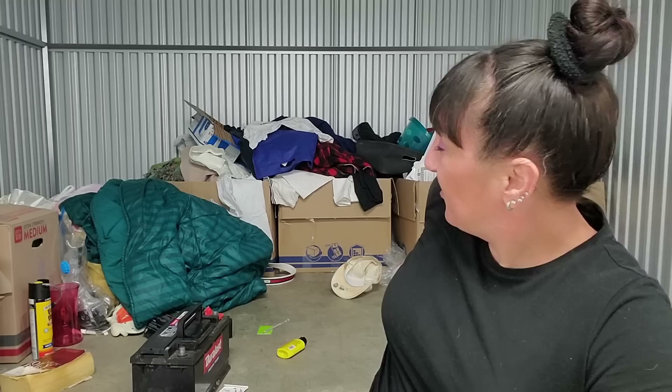Hey guys, it's me Melissa and welcome back to my channel and welcome back to another ten dollar storage unit. This is the first one of this year. The picture made it look like there's a lot more stuff in here than I thought. I hope I can get this done in a couple hours. I brought a couple Tupperwares and two big bags for trash.